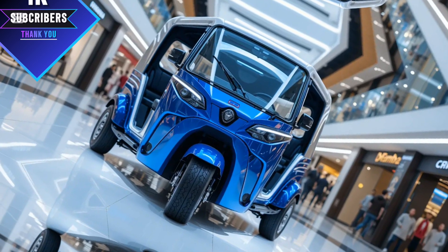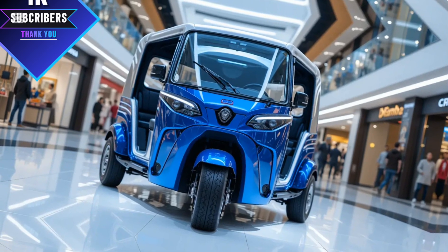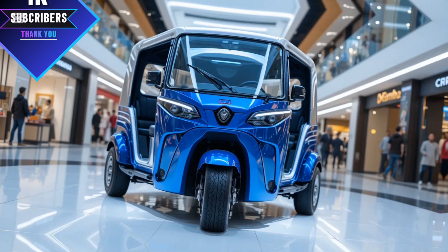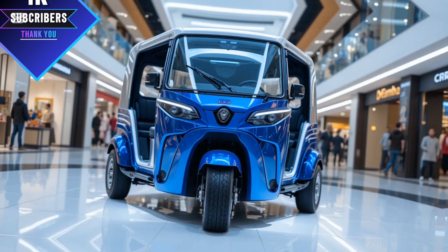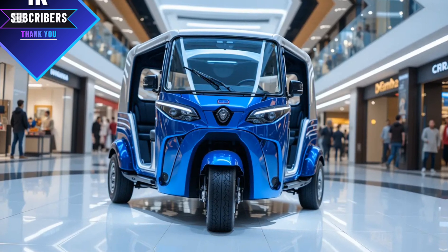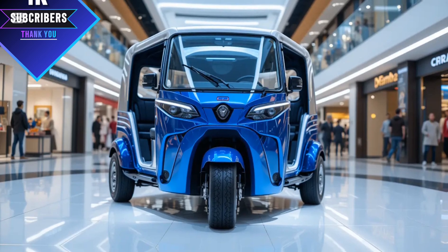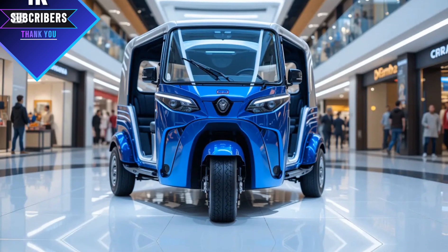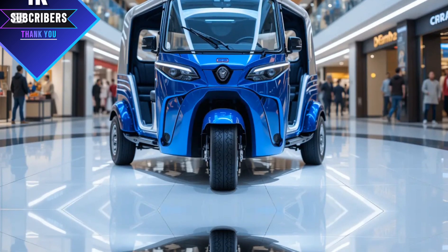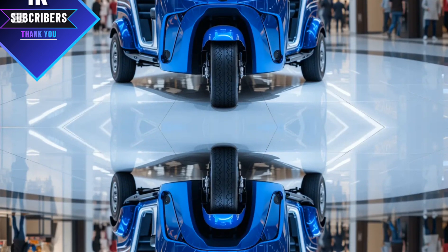The interior of the 2025 Meaty is also impressive. The driver's seat is more ergonomic, providing better comfort during long hours of driving. The dashboard features a modern digital display showing speed, battery levels for the electric version, and fuel efficiency. There's also a USB charging port, allowing drivers to charge their phones or GPS devices on the go. The passenger cabin is also more spacious, ensuring a comfortable ride for customers.